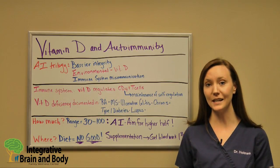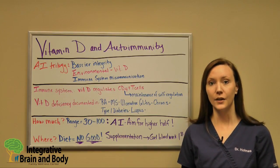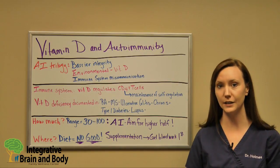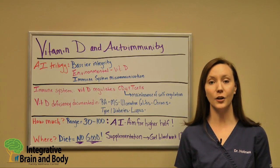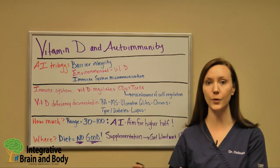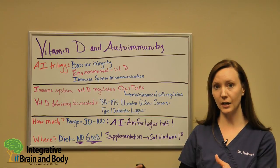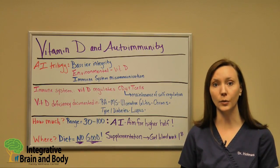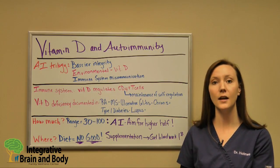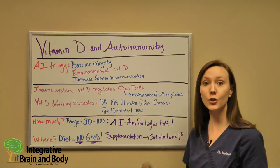In your immune system, vitamin D is known to regulate what are called CD4 cells, or T regulatory cells. The role of T regulatory cells is the maintenance of self-regulation. What is an autoimmune disease? It's when our immune system can no longer self-regulate — meaning it can no longer determine what is a foreign invader such as a virus, a bacteria, a yeast, or a parasite — and can no longer differentiate between those and self-tissue. These T regulatory cells are simply not doing their job.